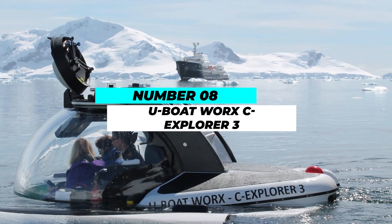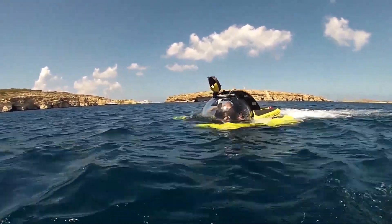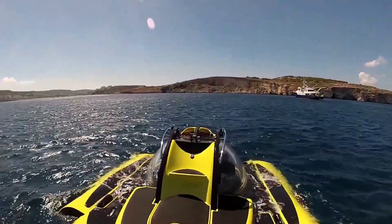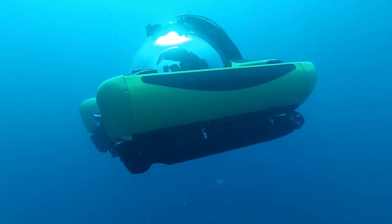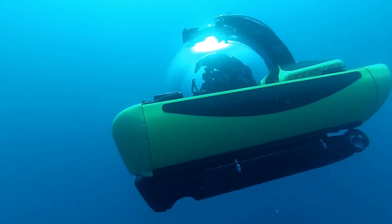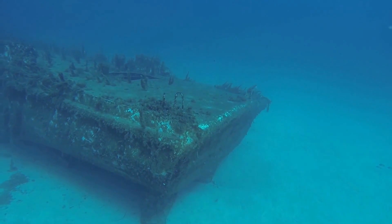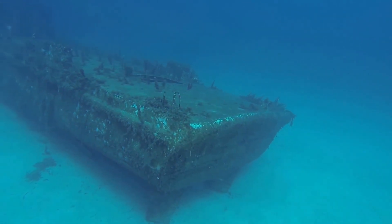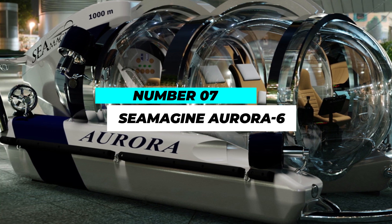Taking the eighth spot is the U-Boat Works Sea Explorer 3. This is the perfect choice for those looking for a more private and intimate underwater experience. With a comfortable two-seat cabin, the Sea Explorer 3 offers a fantastic view of the ocean's wonders. Its transparent acrylic sphere ensures an unobstructed view, making it an ideal choice for a romantic underwater excursion.